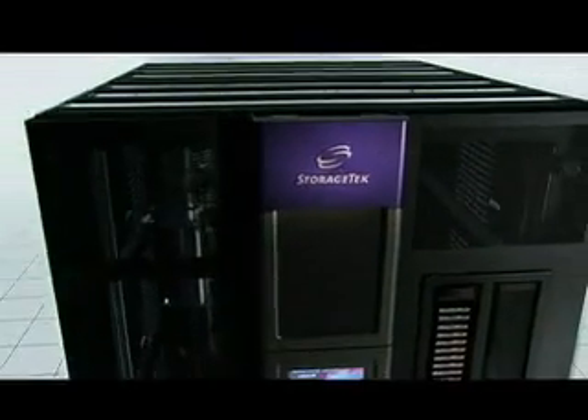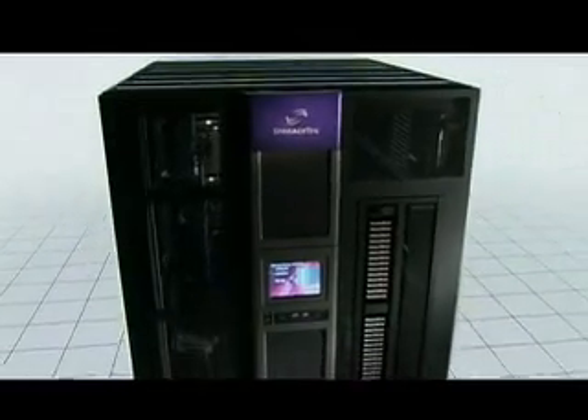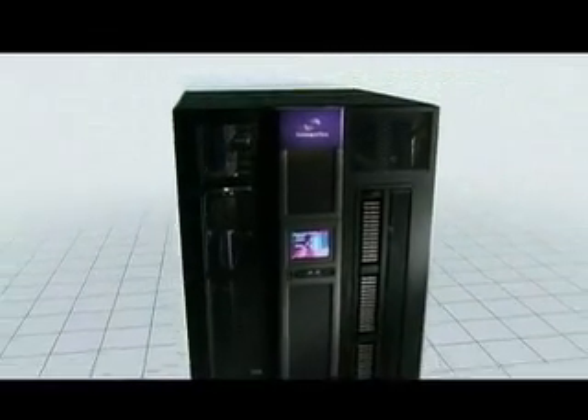Three reasons to consider the StorageTek Streamline SL8500 Modular Library System from Sun Microsystems.